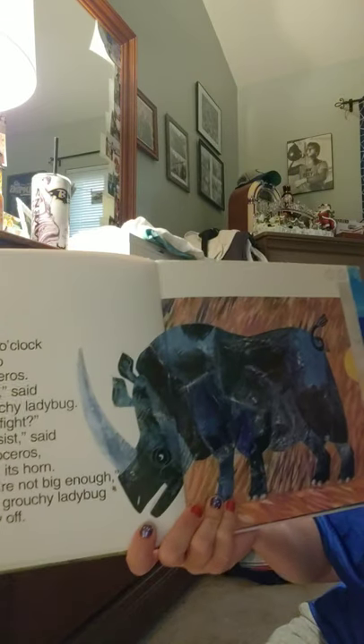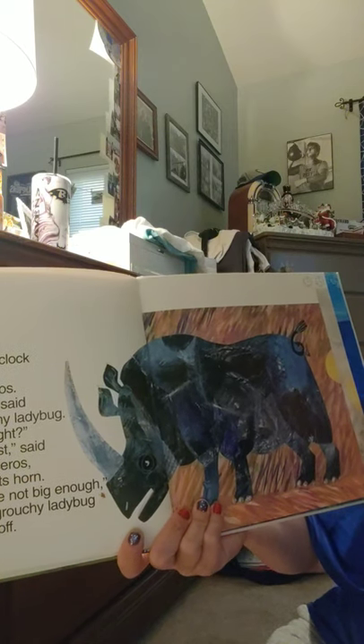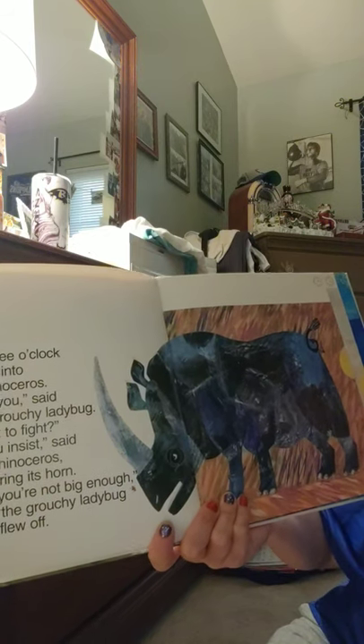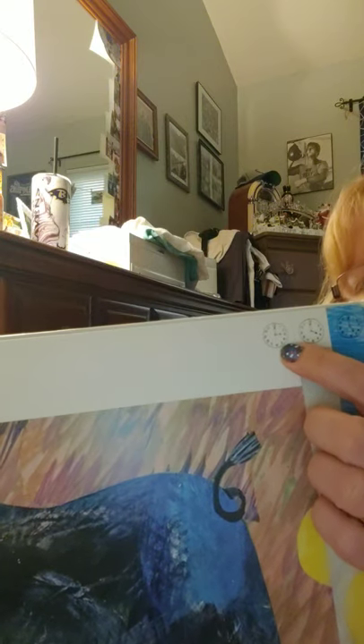At three o'clock it ran into a rhinoceros. 'Hey you,' said the grouchy ladybug, 'want to fight?' 'If you insist,' said the rhinoceros, lowering its horns. 'Oh, you're not big enough,' said the grouchy ladybug, and flew off. There's our three o'clock — hour hand on three, minute hand on twelve.